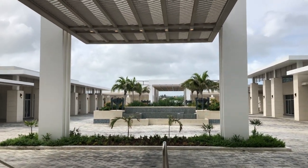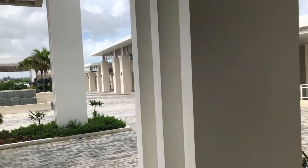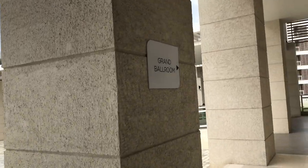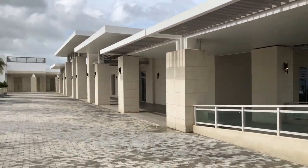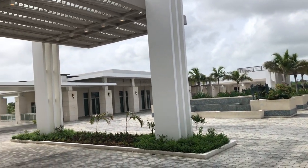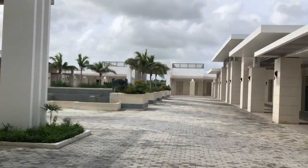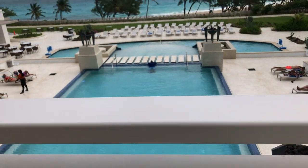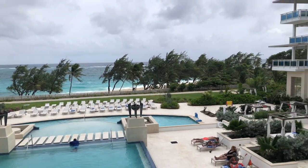This is the entrance of the hotel — this is where taxis and cars leave all of the guests. This building to the right is what they call a grand ballroom, but it's pretty much the conference center; this is where we had a private event. That building to the left is where the gym and spa will be located in the future when they open.